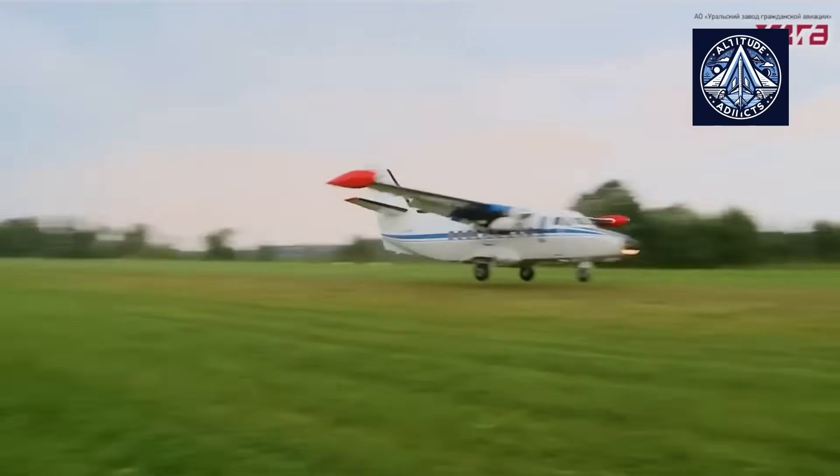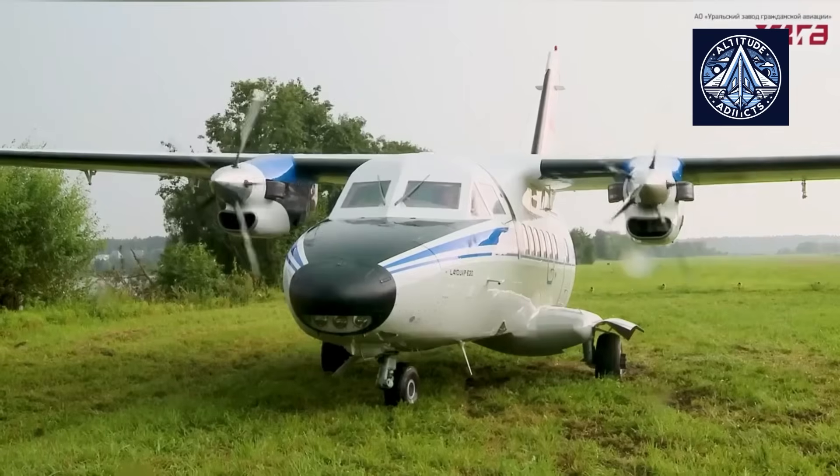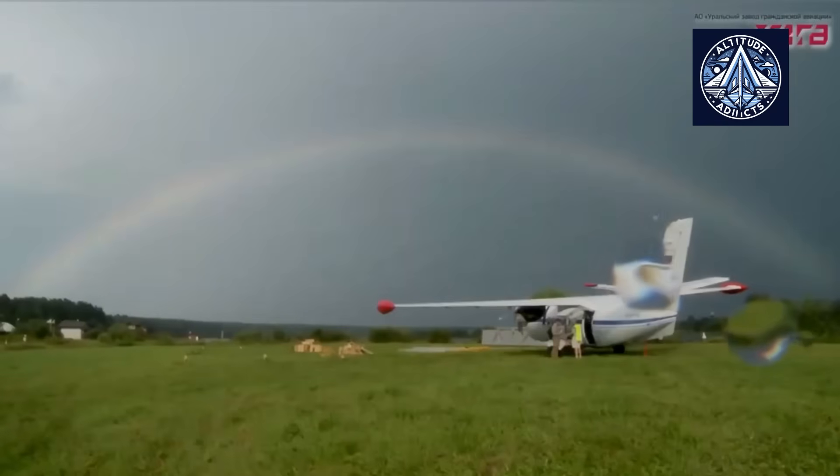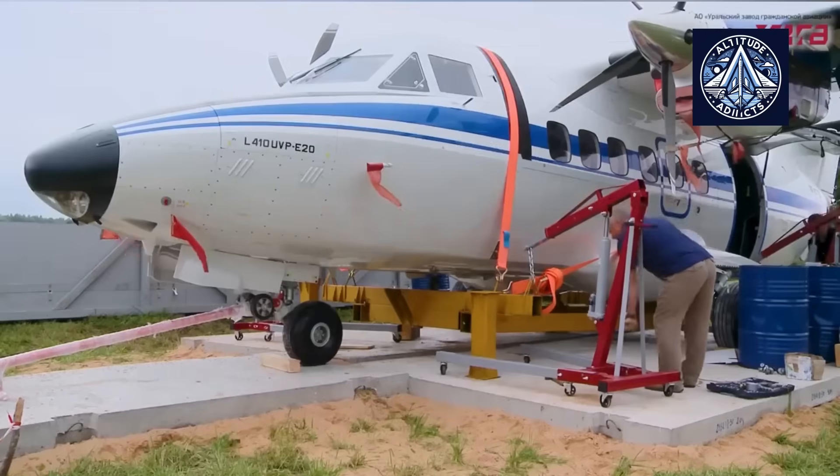The innovation in regional aviation has always been driven by the vastness of Russia's territory, particularly in Siberia and the Far East, where forests, rivers, and lakes frequently isolate settlements.